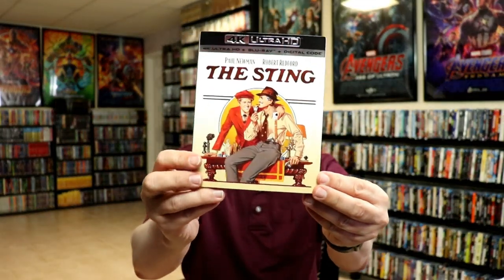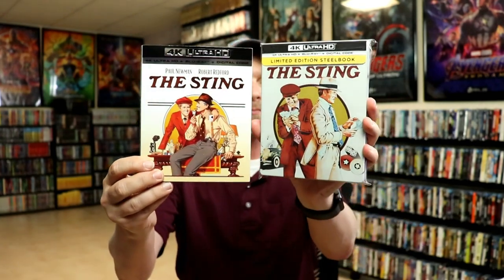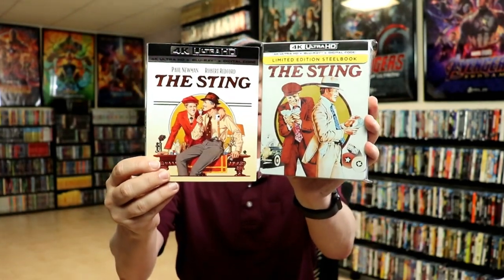I did also pick up just a regular 4K release with the different artwork. These seem to be the two most popular images for this release, so it's nice to have both of them. Now I do not believe I have ever seen The Sting before, so I'm definitely looking forward to checking this one out in 4K.